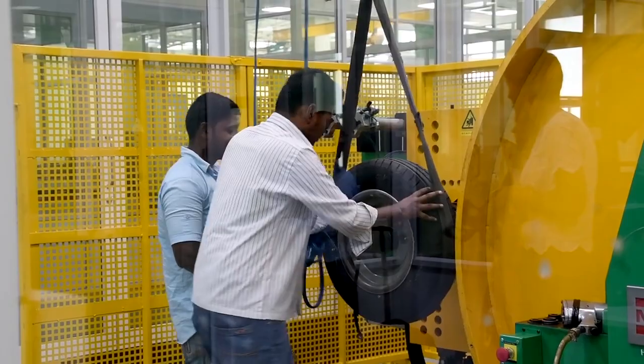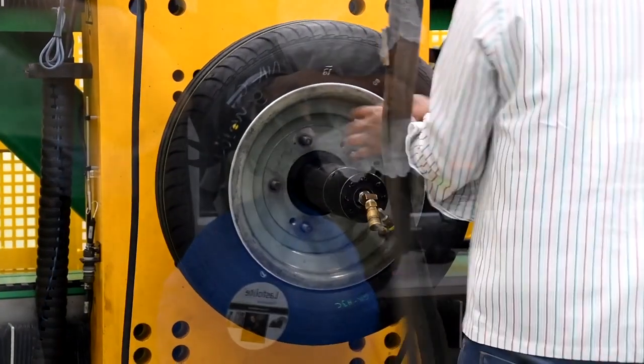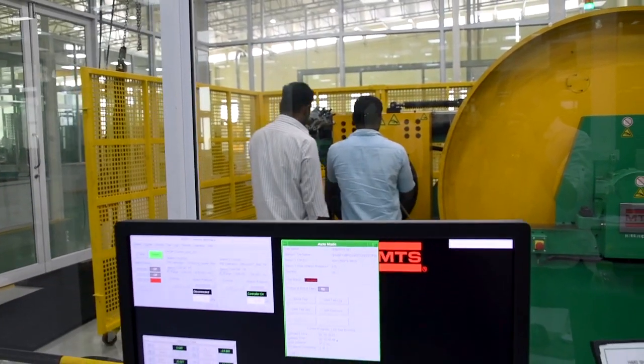Sustainability and green mobility is the challenge for the automobile industry, and subsequently for the tire industry. For the tire industry there are three basic customer requirements: one is fuel efficiency, second is safety, and third is noise.